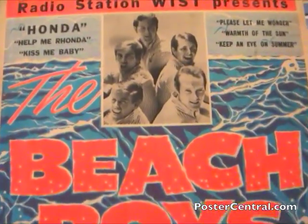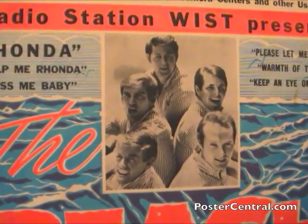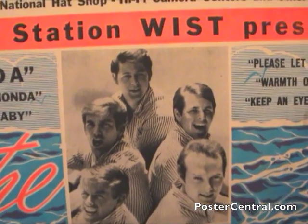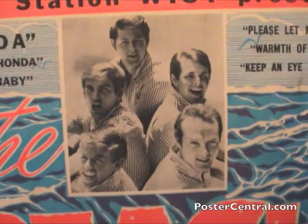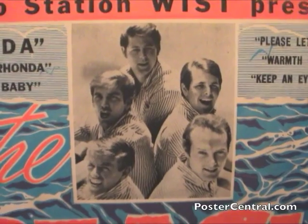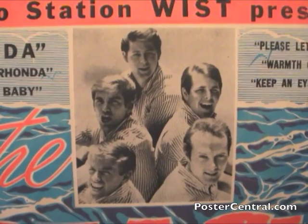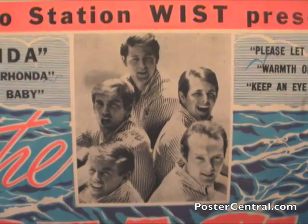There's the Beach Boys picture right there in the middle — a very important ingredient of a great concert poster. You have the mastermind Brian Wilson on top, then Dennis and Carl, then Al Jardine and Mike Love. Kind of ironic that Mike Love, the lead singer, is the only one without his mouth agape in this particular photo. And of course they're wearing their matching pinstriped surf era shirts, which certainly plays into my wheelhouse.